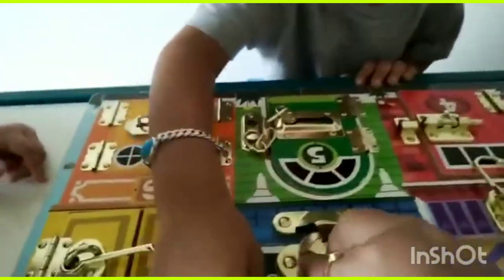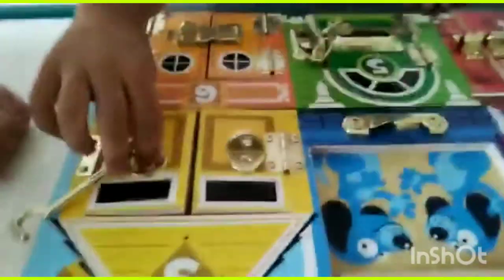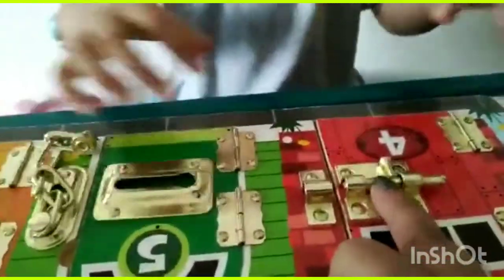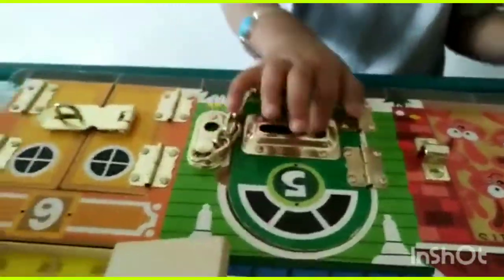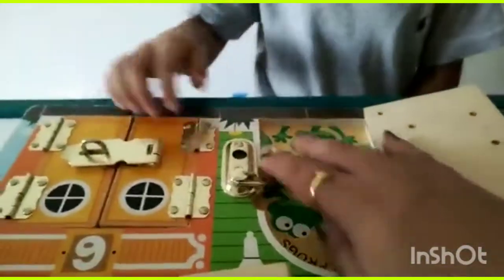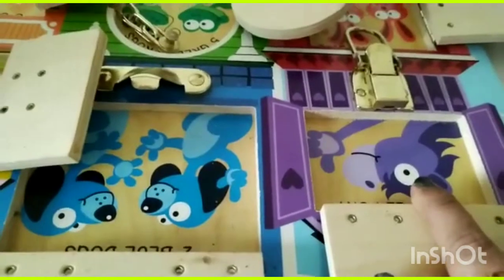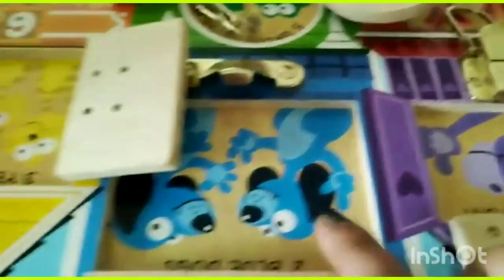The third panel has three cats in yellow color, the fourth has four rabbits, the fifth has five green frogs, and the sixth has six fishes. This is very beautiful and a very nice interactive board.